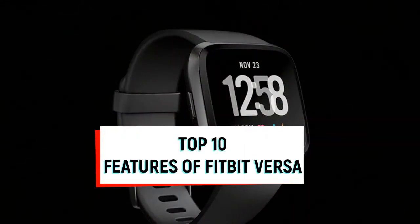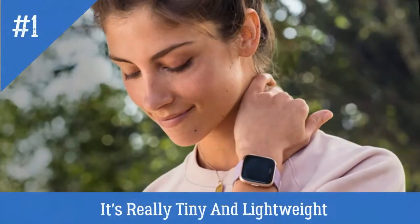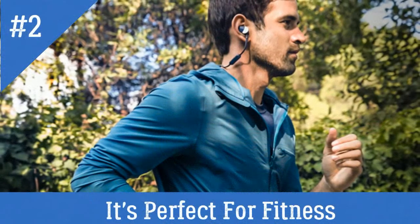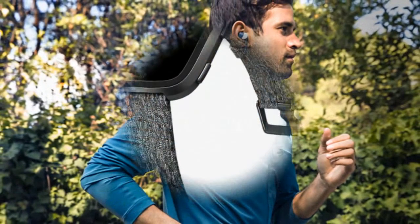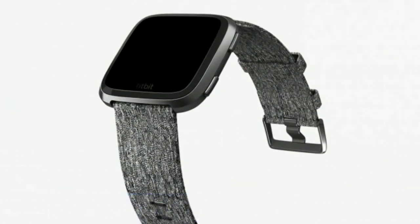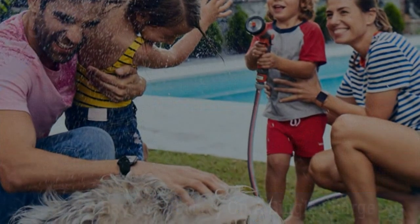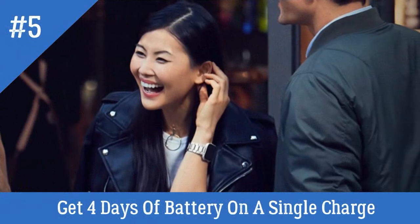Here are the top 10 features of the Fitbit Versa smartwatch. Number 1: it's really tiny and lightweight. Number 2: it's perfect for fitness. Number 3: it has a better design than the Fitbit Ionic. Number 4: it's waterproof. Number 5: get 4 days of battery on a single charge.